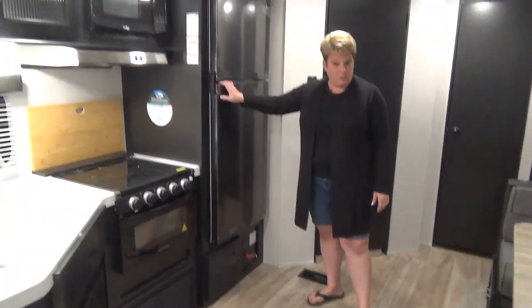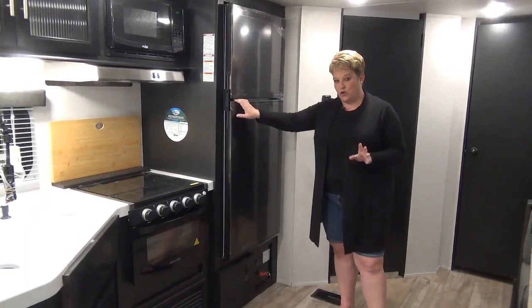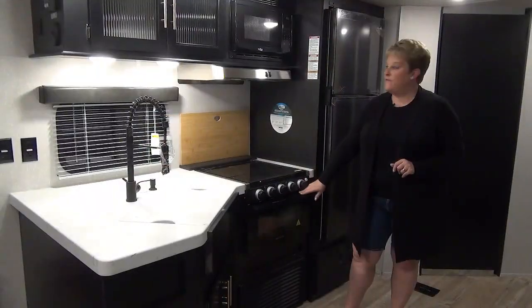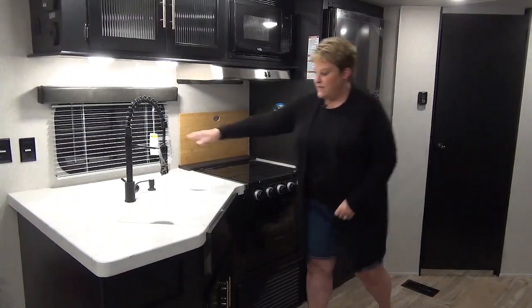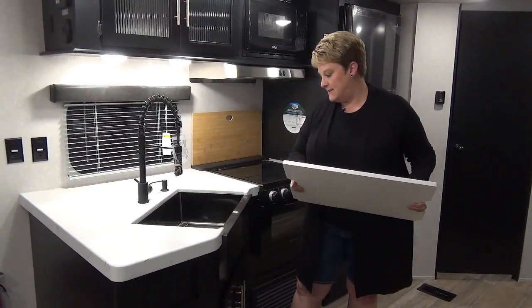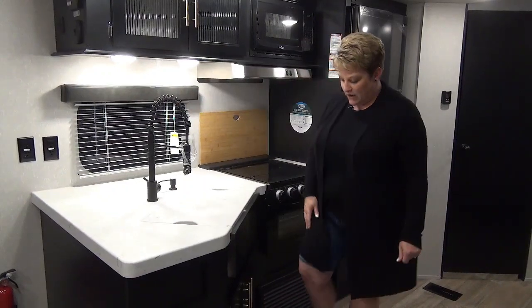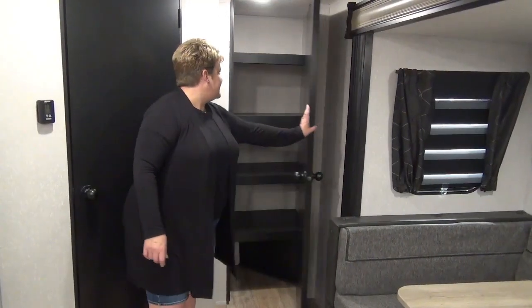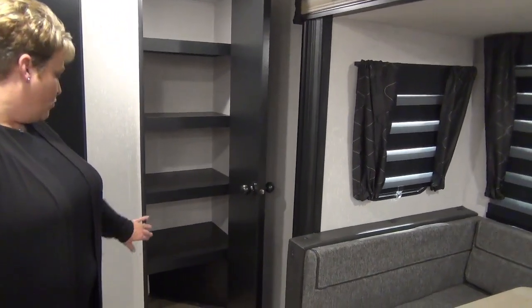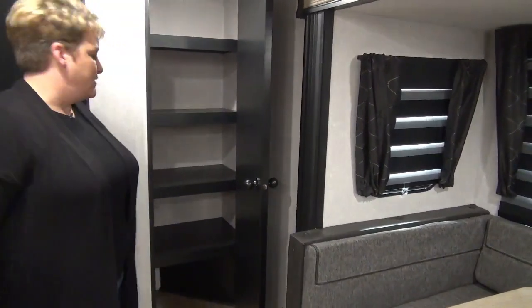The kitchen area features a 10 cubic foot 12-volt refrigerator, and the Cherokee is also equipped with solar panels. There's a three-burner cooktop with a glass cover, your oven, and microwave. I love the angled counter here — a nice big stainless sink with great counter space and a residential pull-out faucet. No shortage of storage with this nice deep pantry: four great shelves, room on the bottom, and even a gap to lean your broom.